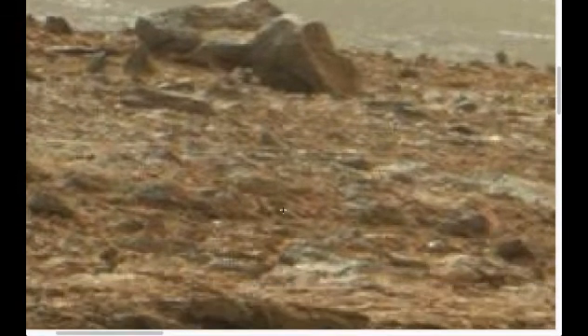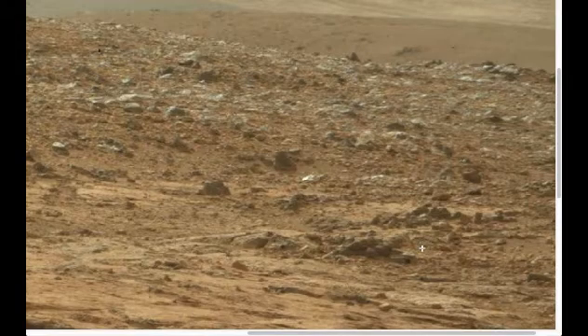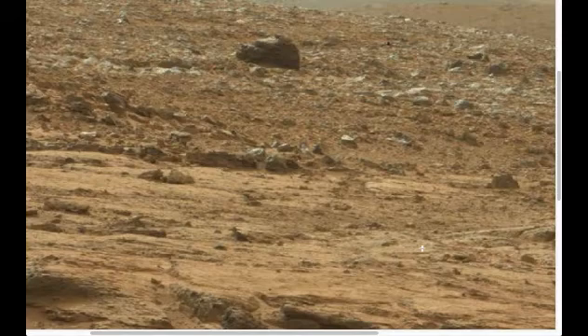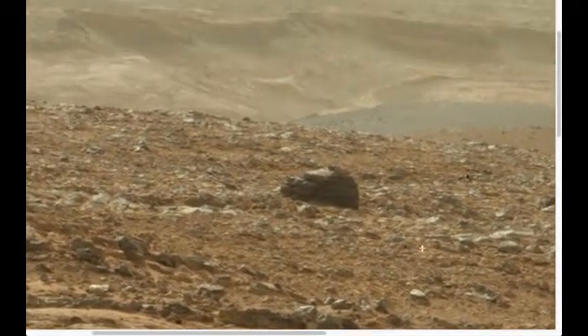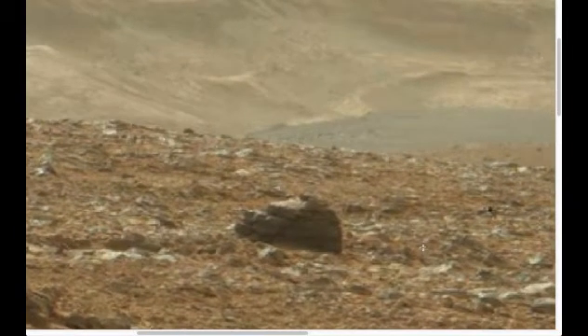But then I went to the adjacent image that was taken by Curiosity, and this is what I saw. This is the same ridge as the statue body. And look what we find — amazing. The head from the statue.